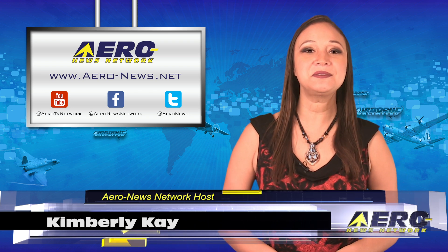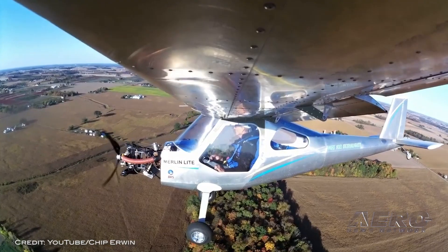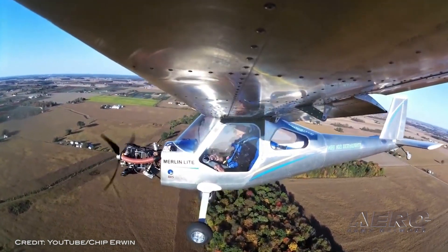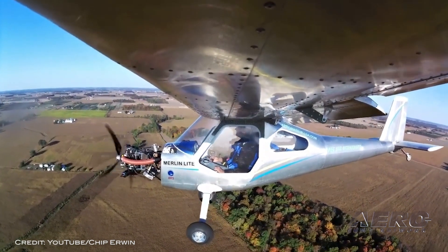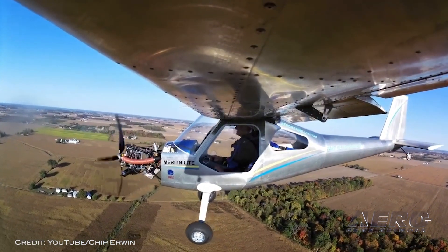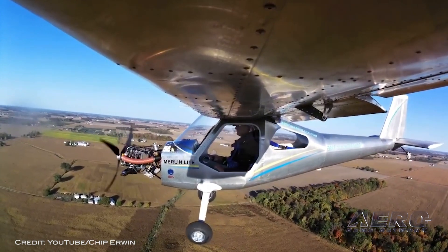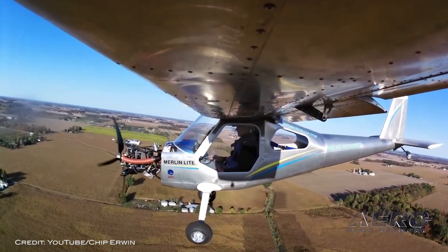We have a packed episode today filled with the latest news. Let's start with some exciting news from the Merlin Light — a real ultralight making its first flight. We recently noted Avro Marines LSA's Merlin Light made its first flight quite successfully. The Merlin Light is an uncommon aircraft meeting the FAA's Part 103 rules, with no license or registration required. The all-aluminum construction Merlin Light is ready to fly,